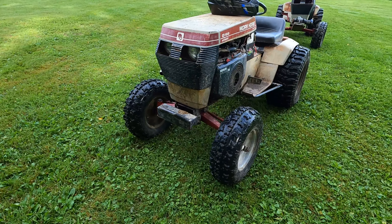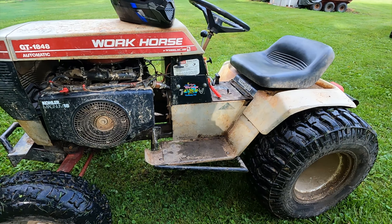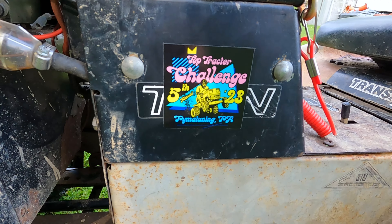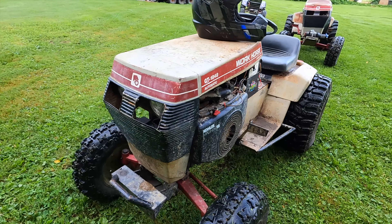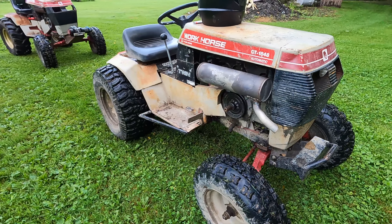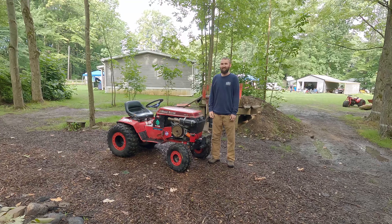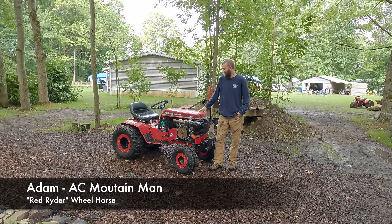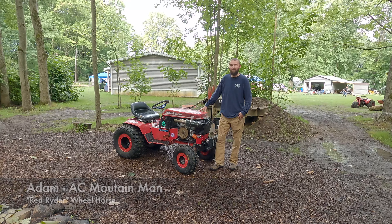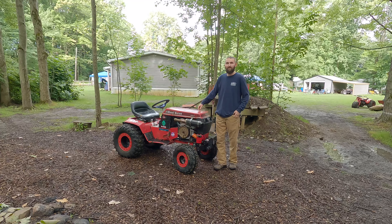What's up everyone, I'm Adam from West Virginia. This is my 1989 Red Rider Wheel Horse, and I'm looking forward to the rock crawl.